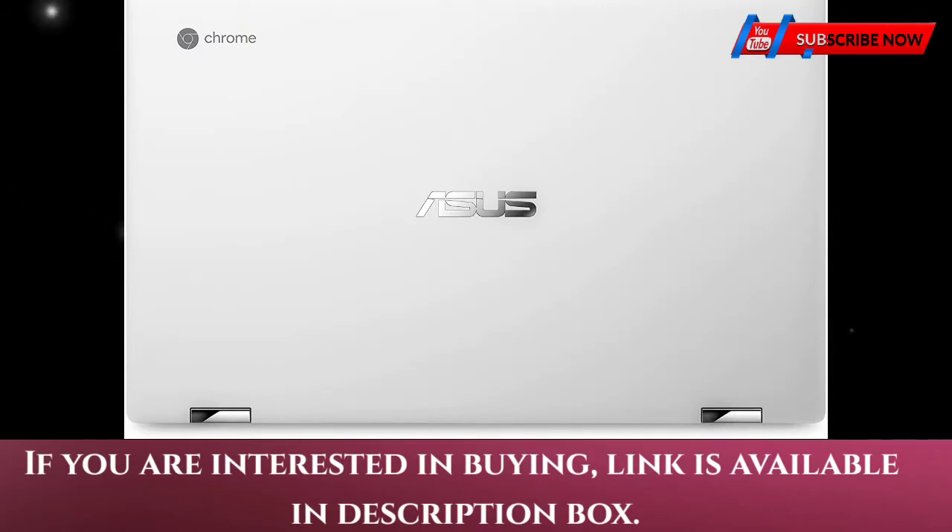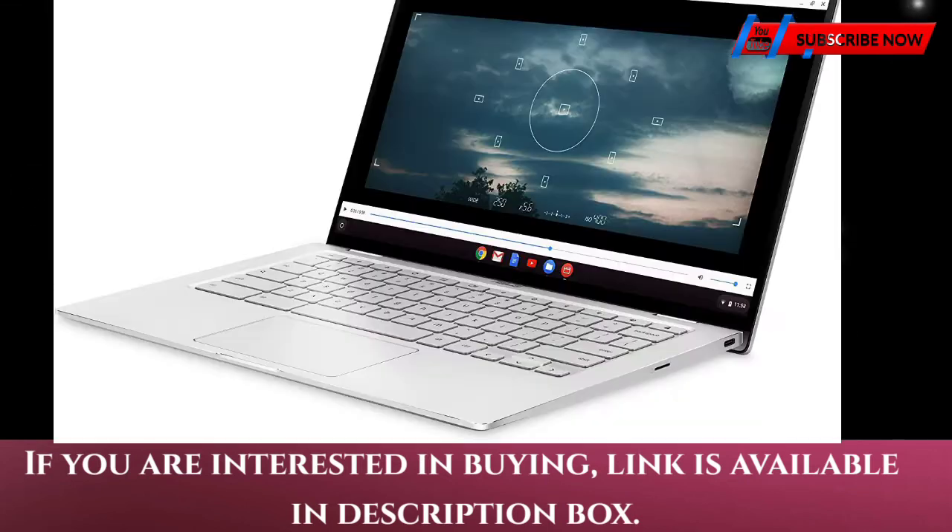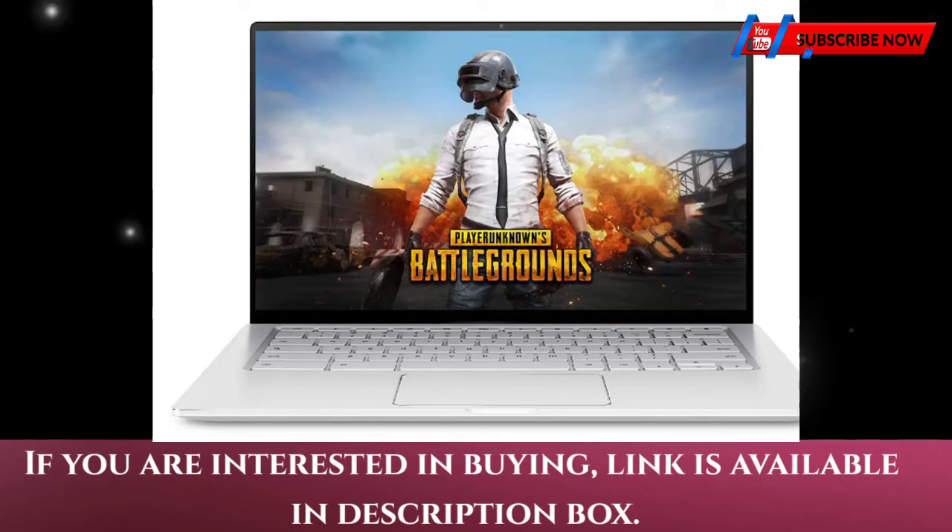All the Google apps you know and love come standard on every Chromebook, which means you can edit, download, and convert Microsoft Office files in Google Docs, Sheets, and Slides.